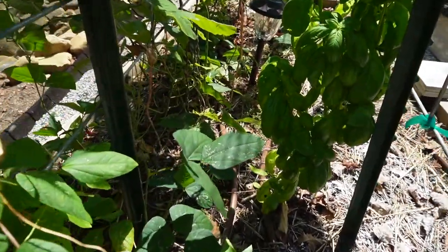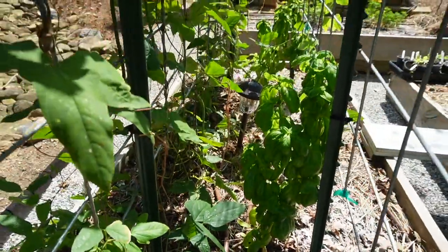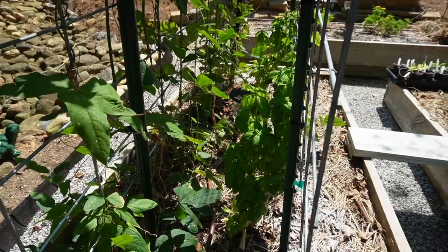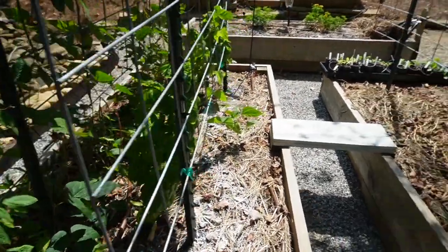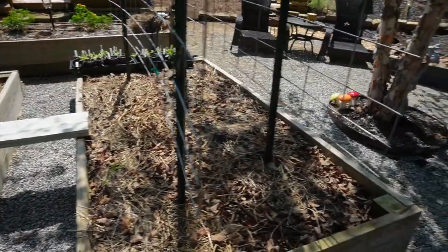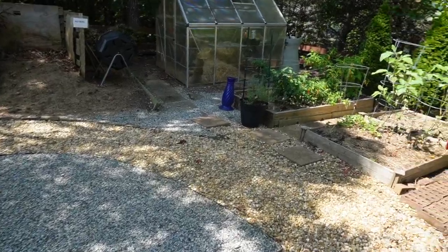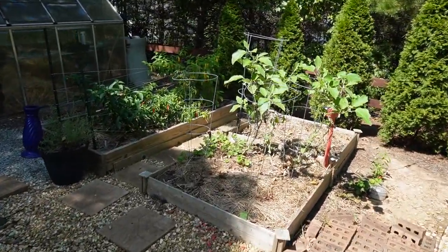The basil plants — oh my god. Beth just harvested a whole bunch of basil and made some pesto, because we found out that you can actually freeze your pesto — we did not know that. We harvested a lot of our plants; some of them were a little too late and had already bolted, which just means starting to flower.